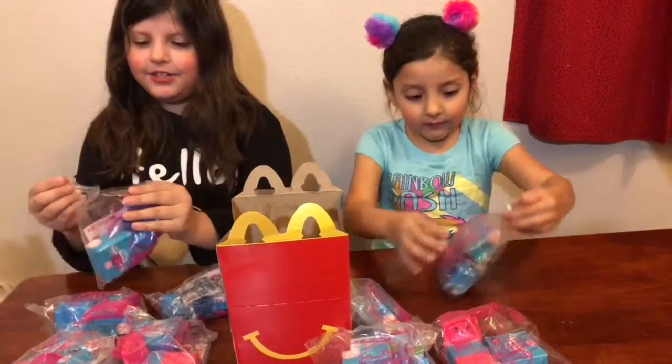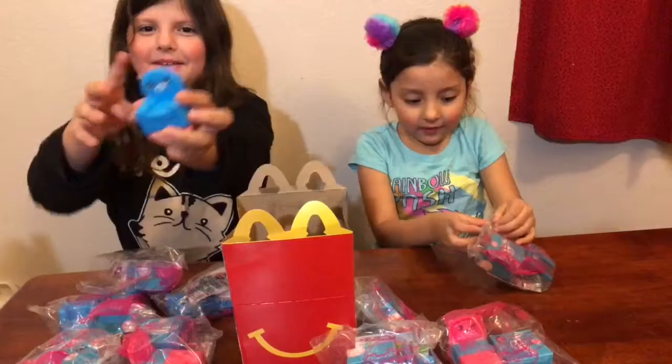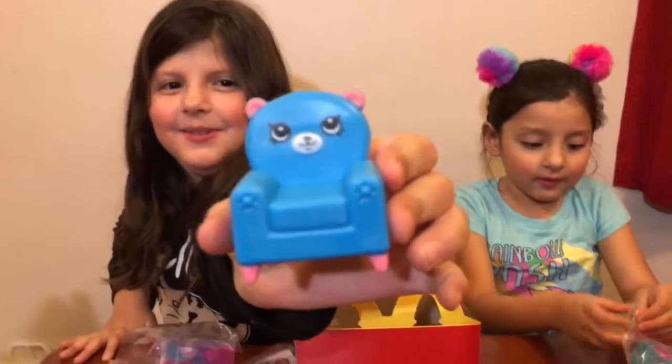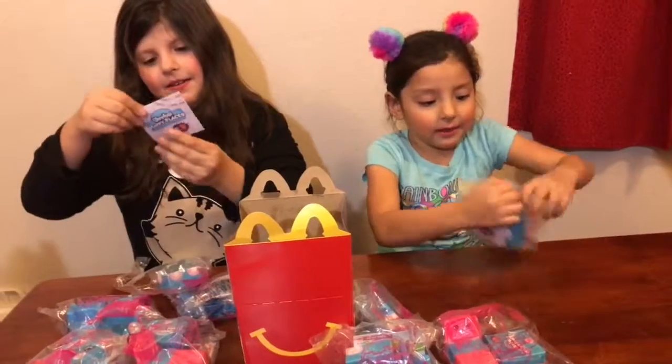I'm going to open them with a little couch. I'm going to open this one. They're all cute, so cute. Got a little bit.